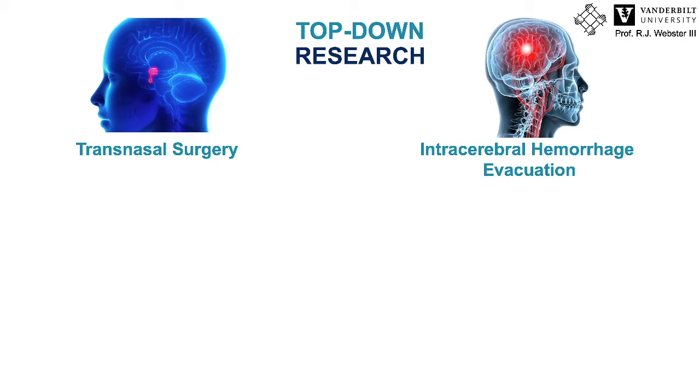I am going to talk about two particular applications I focused on. One is transnasal surgery, where we approach the pituitary gland at the very center of the skull through the nose transnasally and transphenoidally to dissect a tumor in a keyhole fashion. The other is intracerebral hemorrhage evacuation, where a stroke causes a vessel to burst within the brain, forming a hemorrhage that needs to be evacuated by advancing a concentric tube robot through a small burr hole in the skull to suction it out.